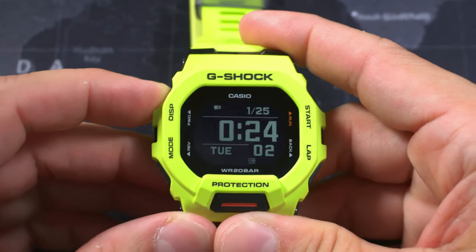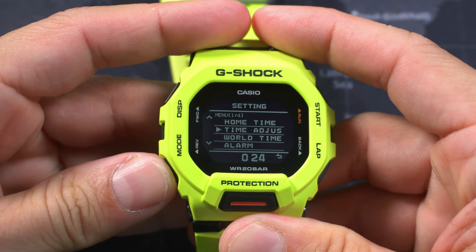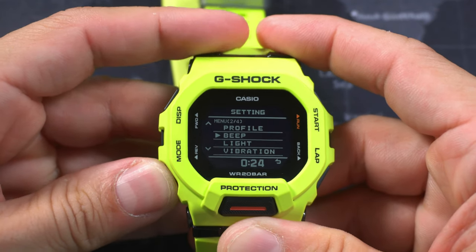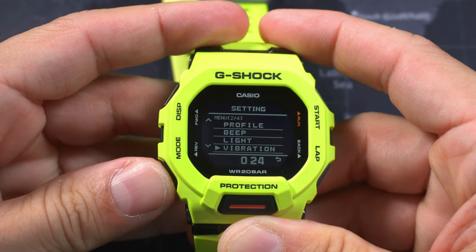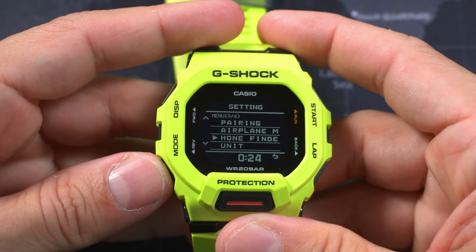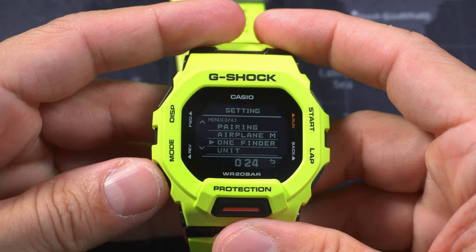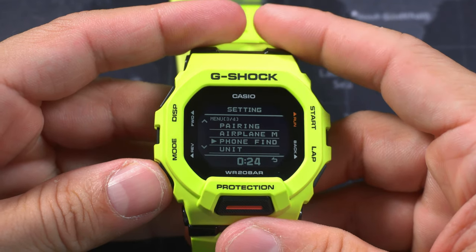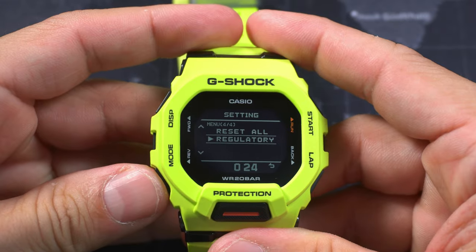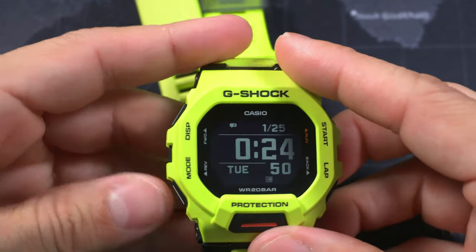Let's go to the settings real quick — hold down the display button for three seconds. You've got home time, time adjust, world time adjust, alarm settings, profile for your fitness tracking, beep on/off, light settings, vibration on/off, Bluetooth pairing, airplane mode, phone finder — you can use this watch to find your phone if you're connected to Bluetooth — unit toggle between metric and Imperial, reset all, and a regulatory section. I like that the time is shown in the menus along with the back button indicator, so you don't get confused like with most G-Shocks.